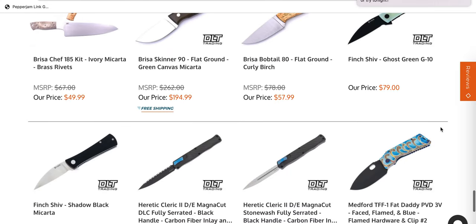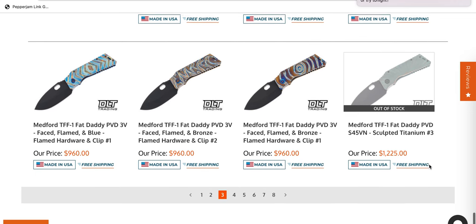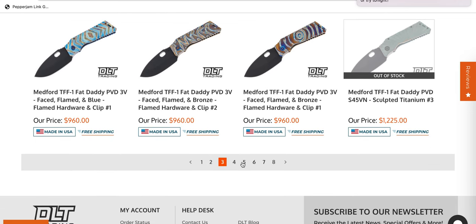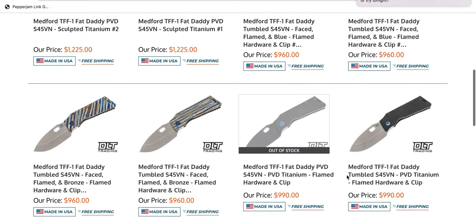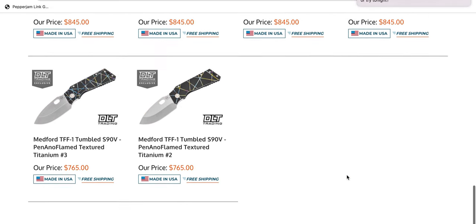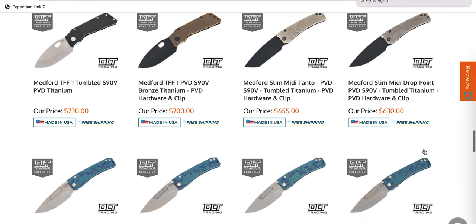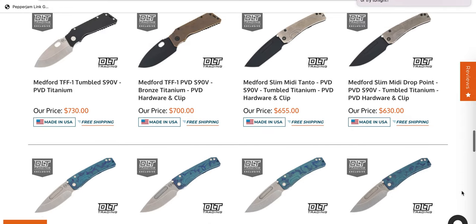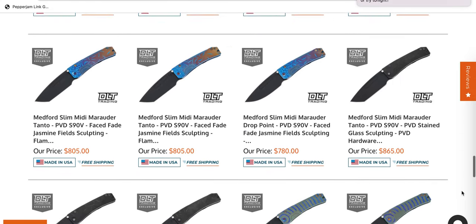The Ace Nimitz V3 is also one that I enjoy looking at. Whole bunch of TFF1 Fat Daddies in CPM-3V — there's always new Medfords. There's just constantly new Medfords on DLT Trading. It's like every day there's just a pile of Medfords that hang around. If you're going to pick one up, in my opinion you should pick up one of the S90V variants.